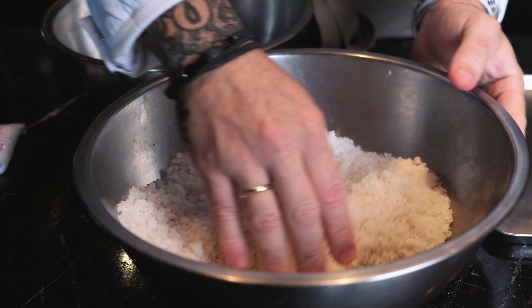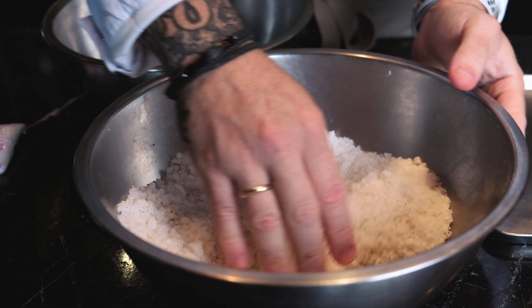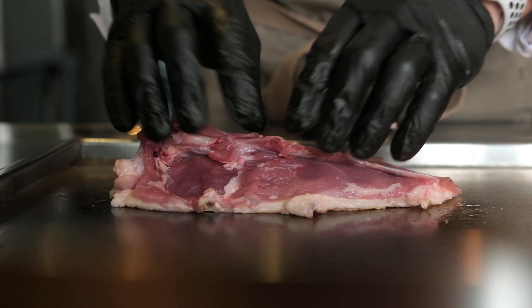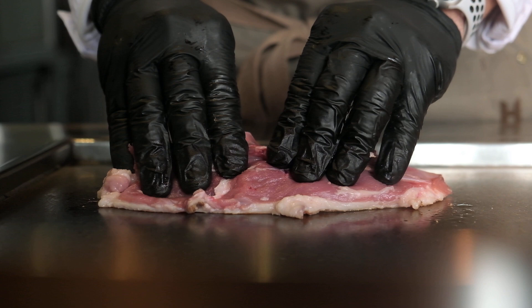My passion for cooking came a few years after I started cooking, to be honest. I didn't know what to do, so I followed the steps of my older brother. He was born to be a chef and I followed him into the kitchen. It was not until four or five years in the kitchen that I felt the love and started to get so passionate about it. Cooking became my life.